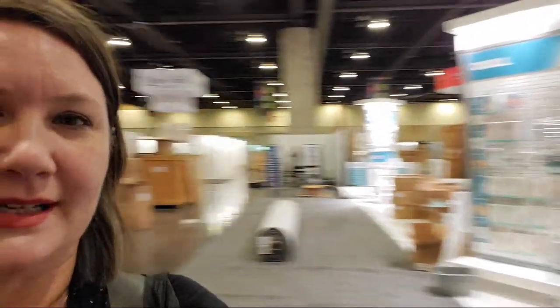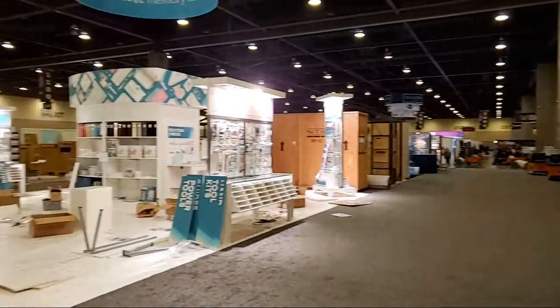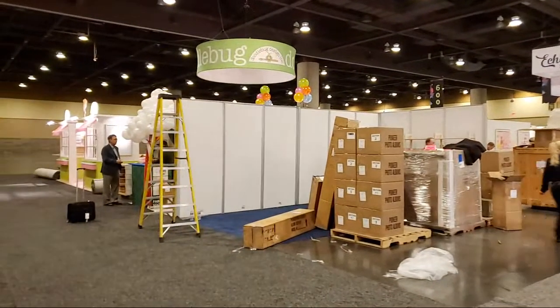Hello everybody, it's Erin Reed from Erin Reed Makes, and we are back live here at Creativation 2020. It is setup day two and we're going to do a little walking around and seeing what's changed. We Are Memory Keepers is behind us. I'm going to pan my camera around so you guys can see a little more about what's happening. Doodlebug is over there — let's get a sneaky peek.